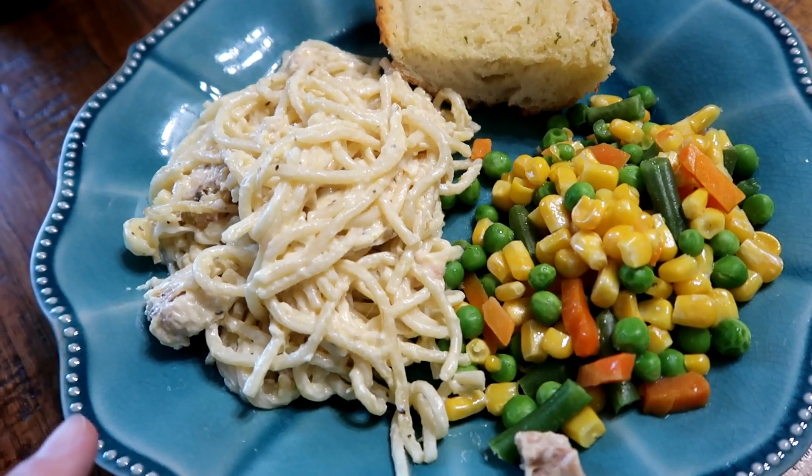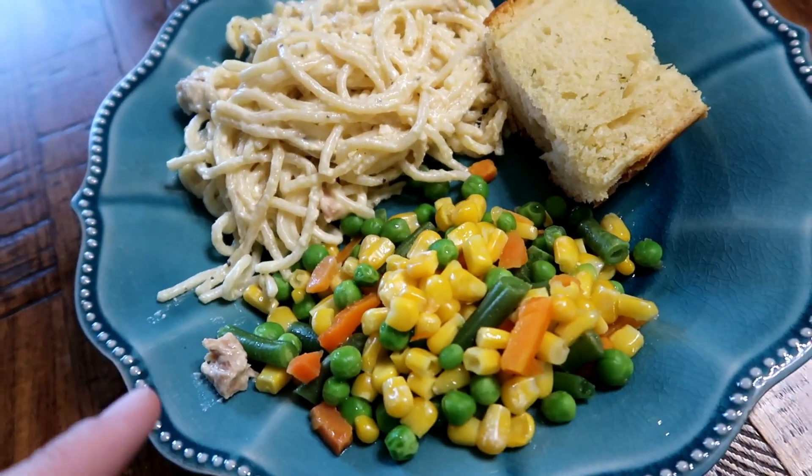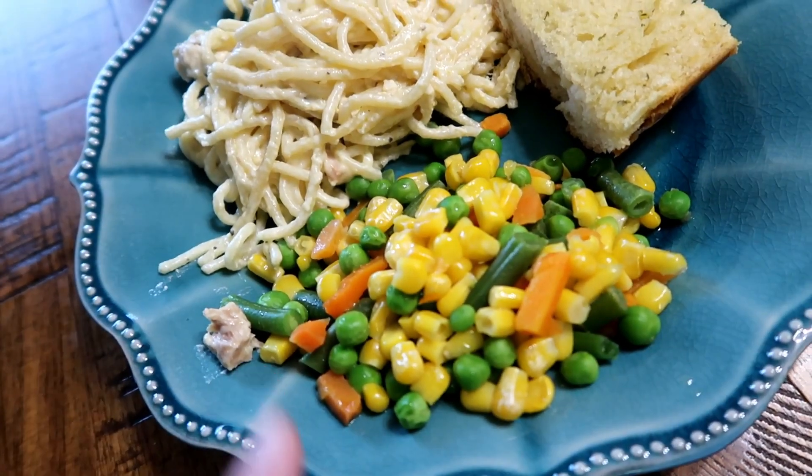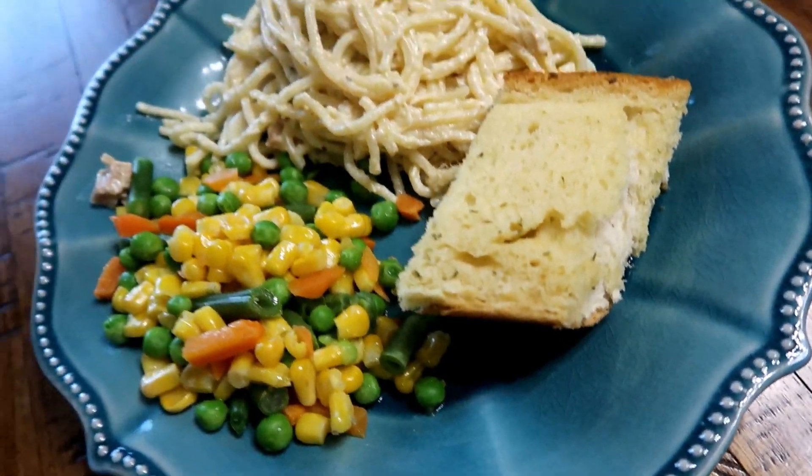Alright y'all, so tonight I made chicken tetrazzini — it's a recipe I found on Pinterest. I haven't tried it yet so I'm not sure how it's going to be, but it smells pretty good. And then just a bunch of mixed steamed veggies from Costco, and some garlic bread.